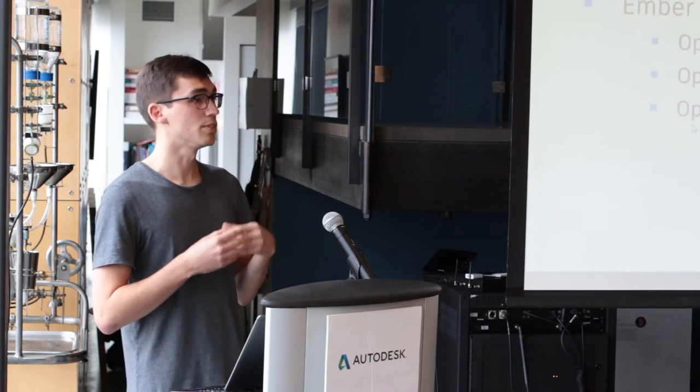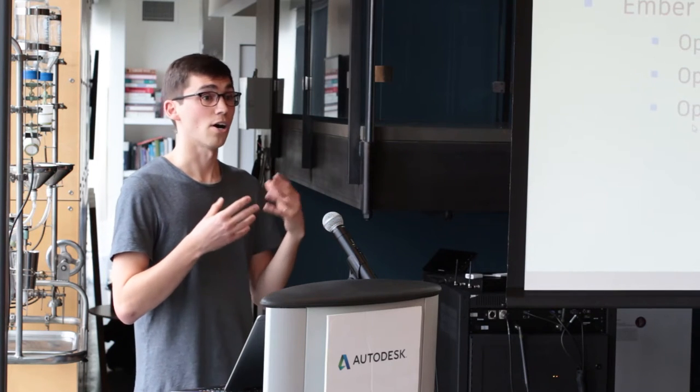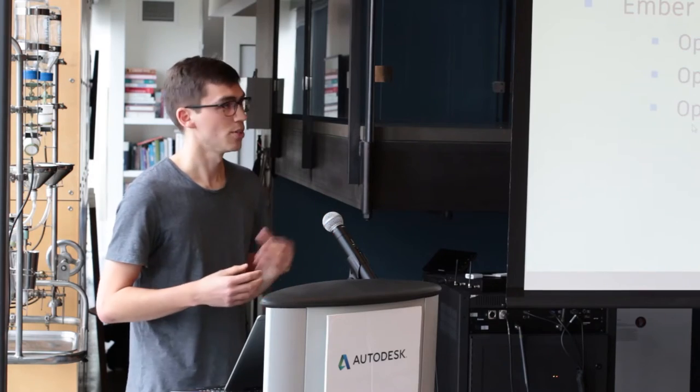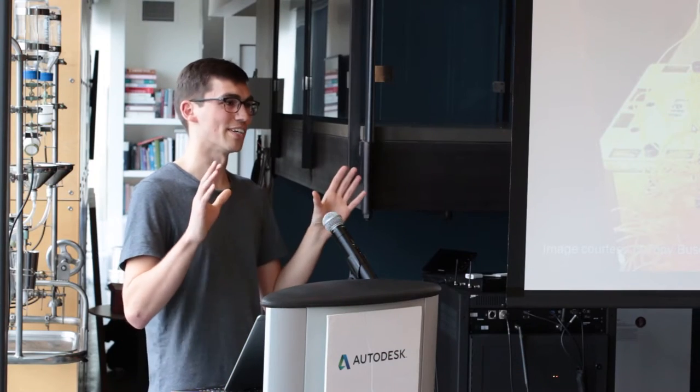We wanted to give customers the ability to explore the intersection of hardware, software, and materials, so we decided to make it open source. As some of you may know, our CTO Jeff Kowalski has been pretty forthright on his opinions of 3D printing. He's called it out several times for having very high failure rates — up to 75% — and generally sucking. So no pressure, guys.